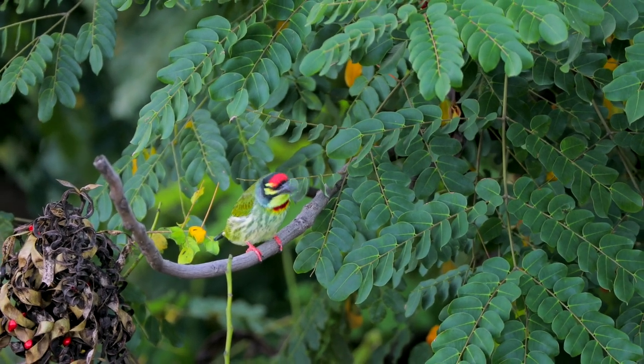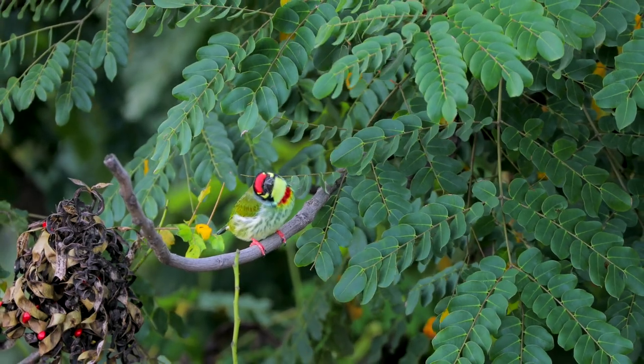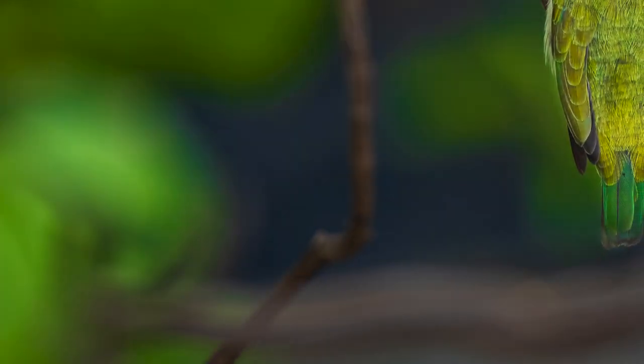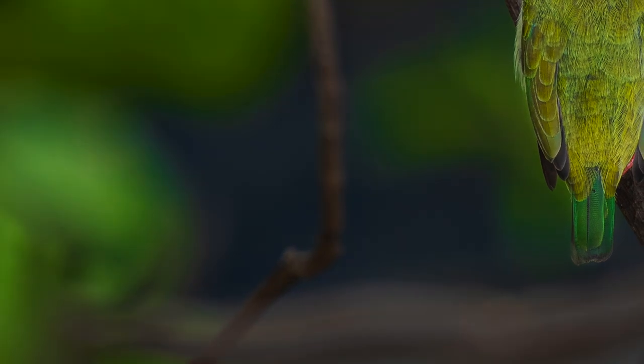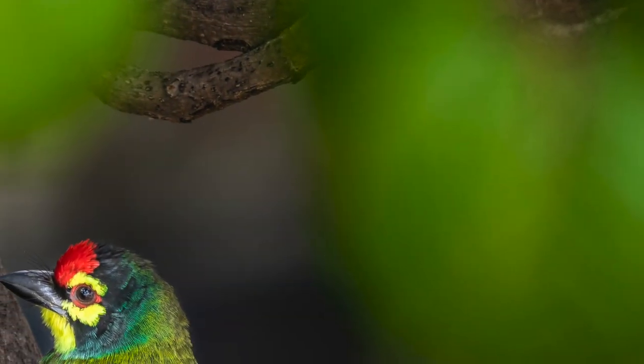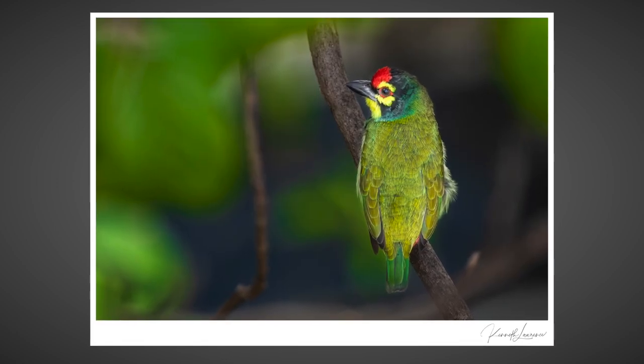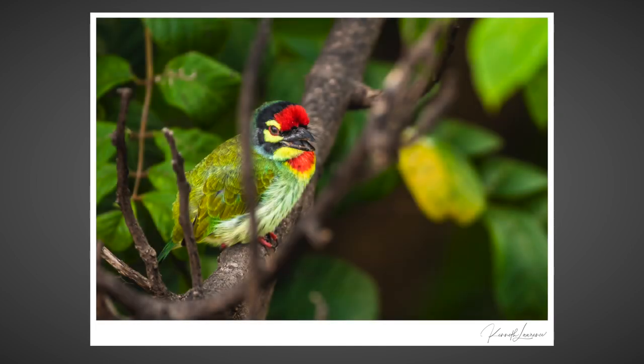However, it was attempt number five that would turn out to be the most fruitful and give me my most intimate sighting yet. This is the coppersmith barbet.